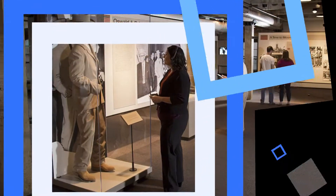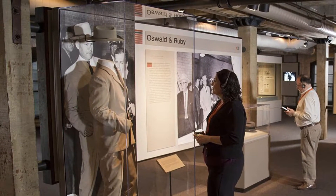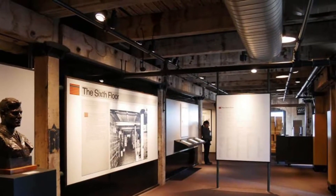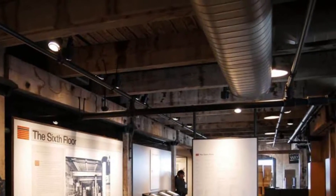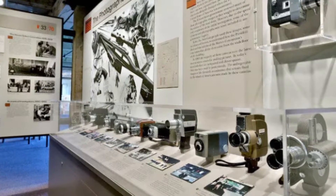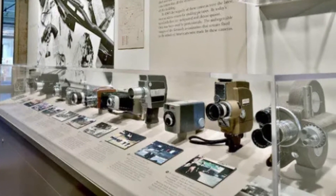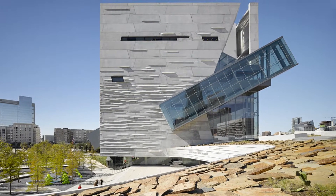Number two: Sixth Floor Museum at Dealey Plaza. Whether you're a history buff or a conspiracy theorist, you'll find the Sixth Floor Museum an interesting source of information about the assassination and legacy of President John F. Kennedy. The museum's exhibits contain over 45,000 items ranging from artifacts to home movies and video footage documenting Kennedy's presidency through to his final days. One of the highlights of the tour is the plexiglass-enclosed area where Lee Harvey Oswald is believed to have fired the fateful shot.